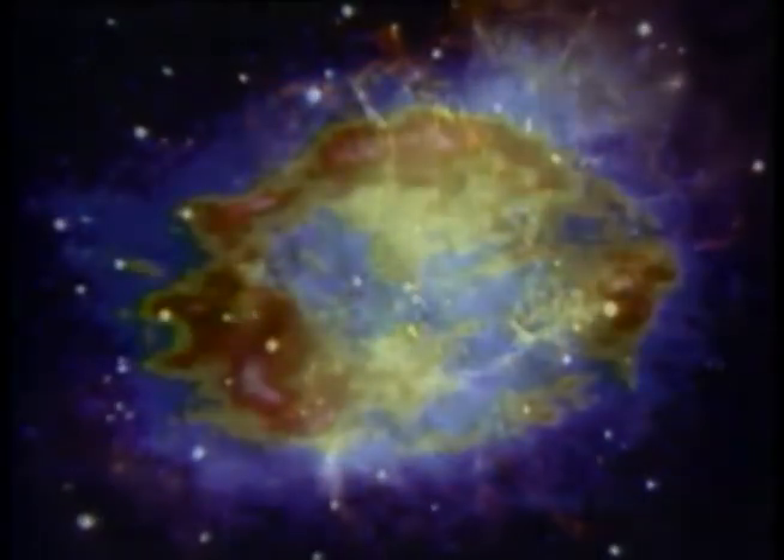It began, like all scientific journeys, with questions. What are black holes? What happens after a supernova? What exactly are quasars?